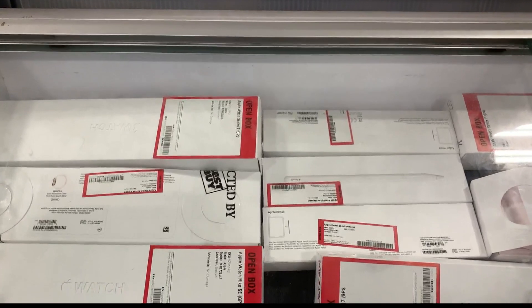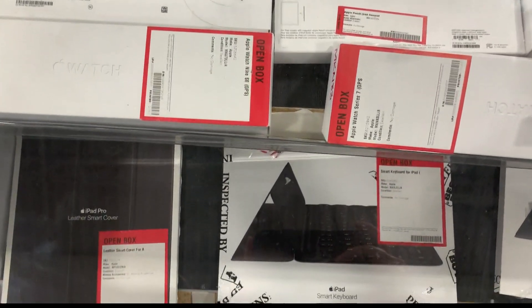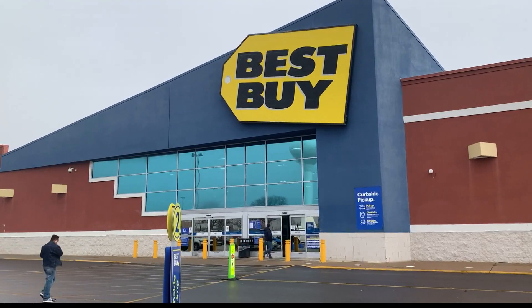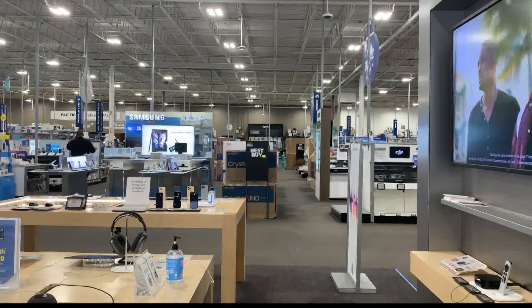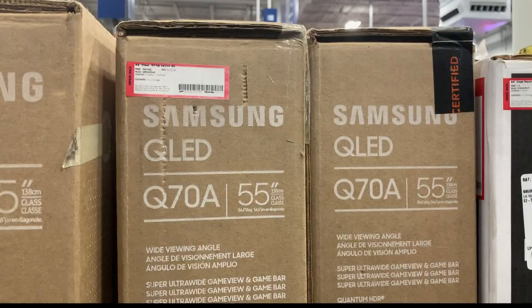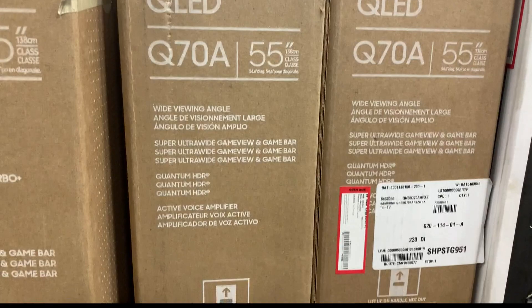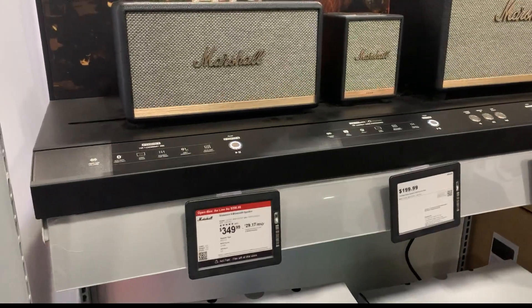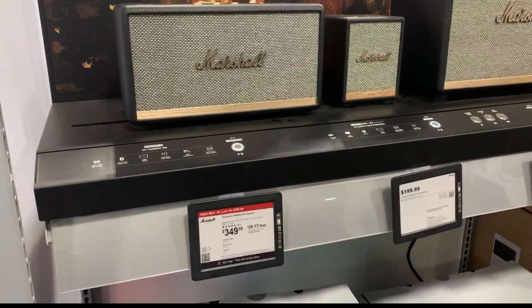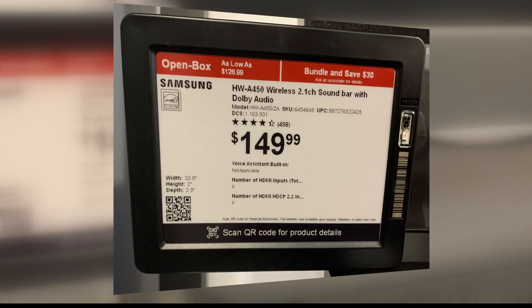But what you might not think of around Christmas are the returns. Returns at certain stores like Best Buy means you save money. They sell open-box items at a discount, but some deals are better than others. This Samsung QLED TV is $807 instead of $850. A Marshall speaker, $297 instead of $350. And a Samsung soundbar for $127 instead of $150.